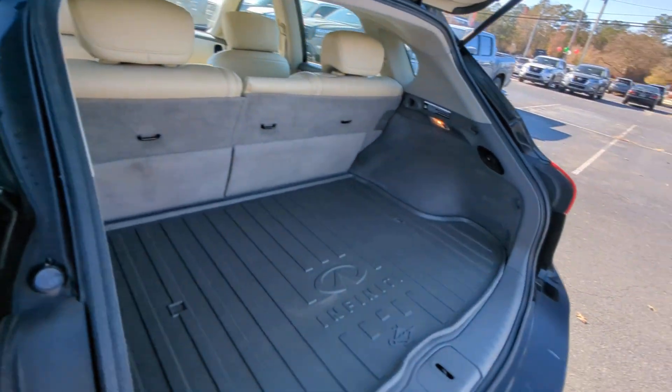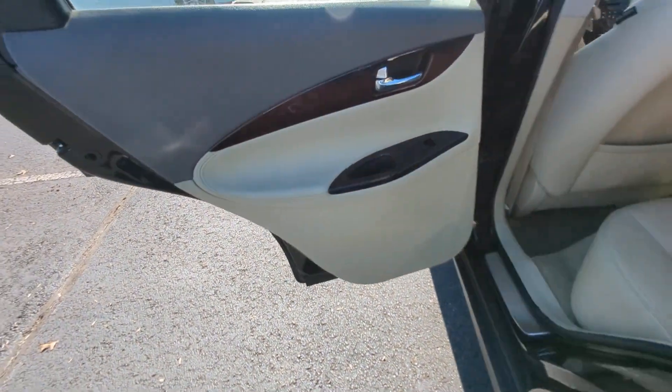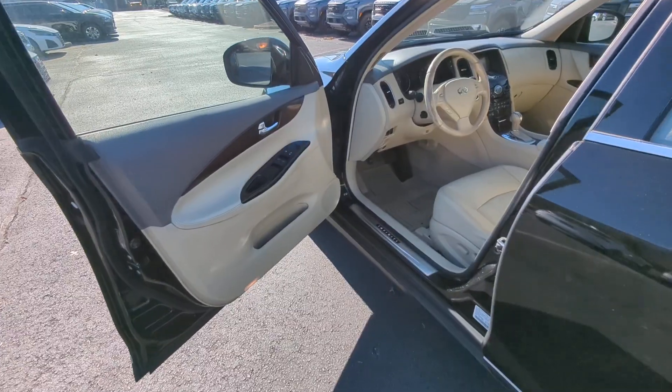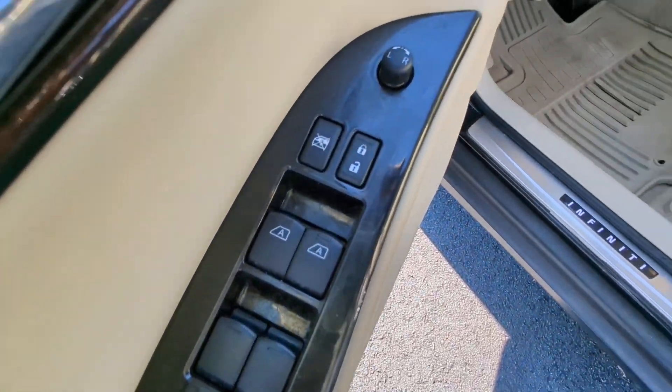The following are some of this vehicle's highlighted options: moonroof, keyless entry, power passenger seat, woodgrain interior trim, heated mirrors, fog lamps, backup camera, steering wheel audio controls, aluminum wheels, and heated front seat.